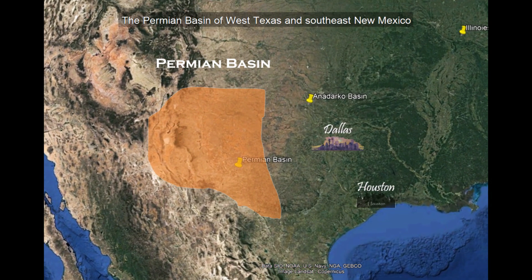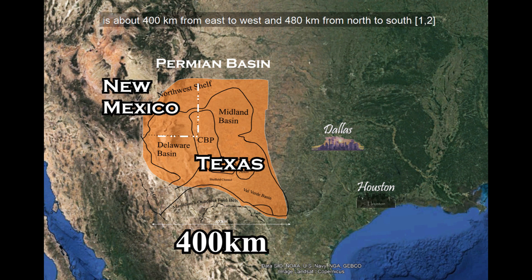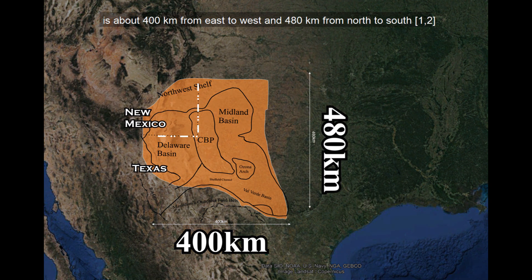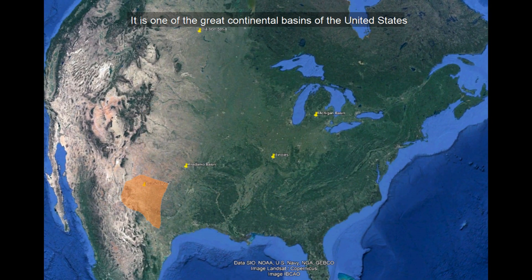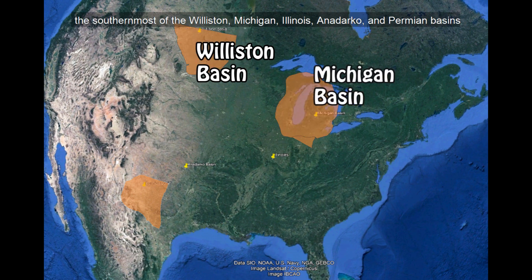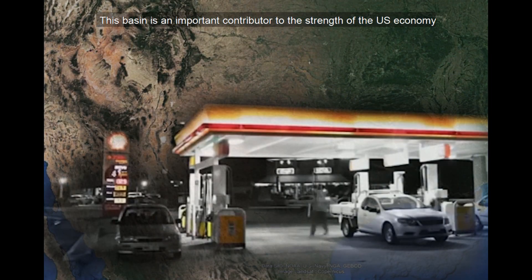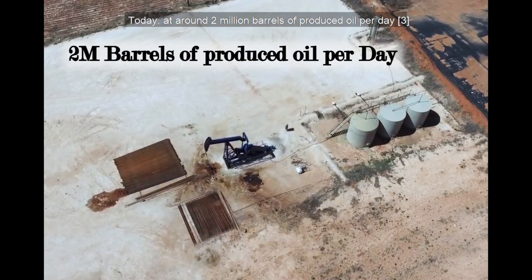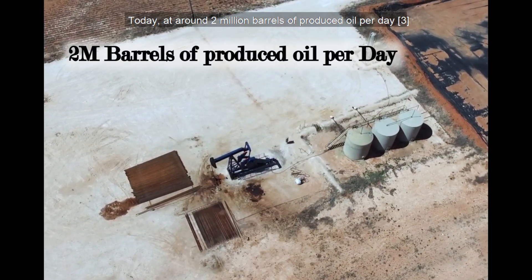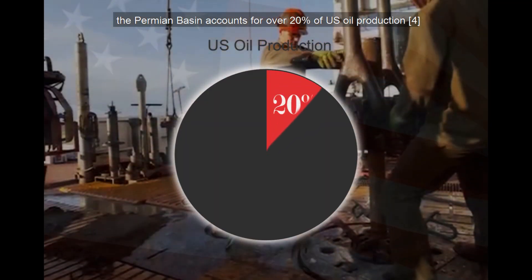The Permian Basin of West Texas and Southeast New Mexico is about 400 kilometers from east to west and 480 kilometers from north to south. It is one of the great continental basins of the United States, the southernmost of the Williston, Michigan, Illinois, Anadarko, and Permian Basins. This basin is an important contributor to the strength of the U.S. economy. Today, at around 2 million barrels of produced oil per day, the Permian Basin accounts for over 20% of U.S. oil production.